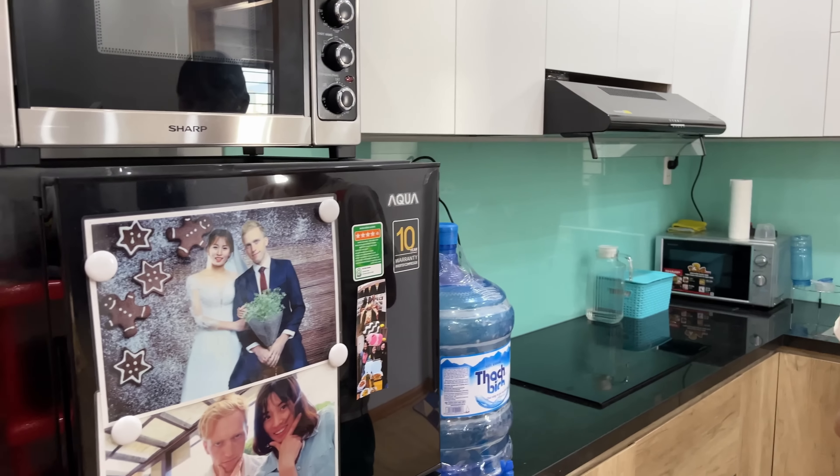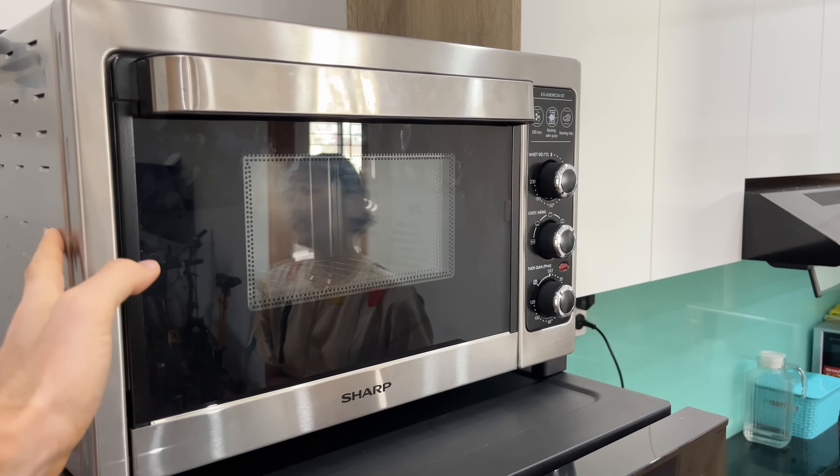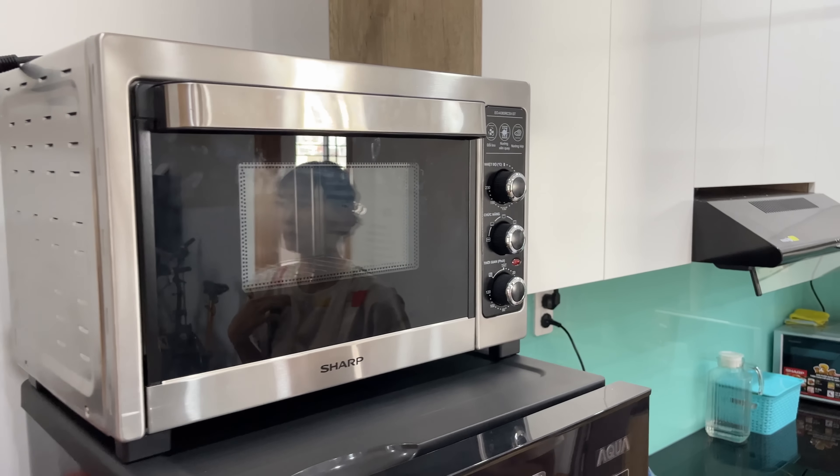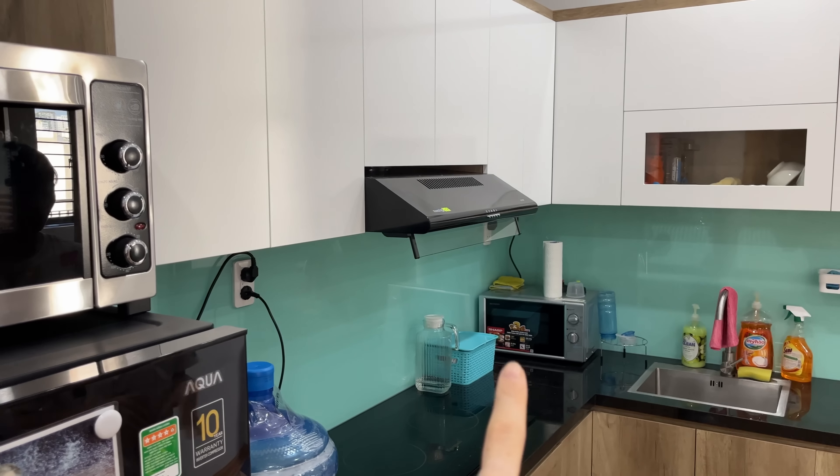This is our refrigerator and we also got our oven here. We love this because we use it to cook granola. Tung recently — what did you make yesterday? Pumpkin pound cake. Yeah, that was really good. So we use our oven quite regularly. We've also got a regular microwave over there.